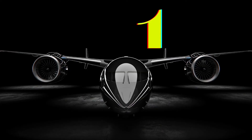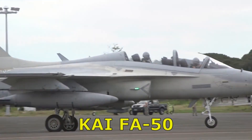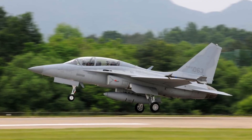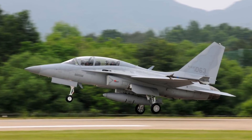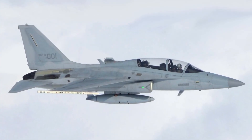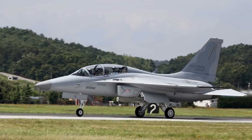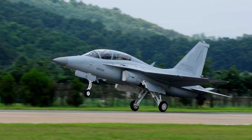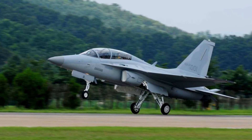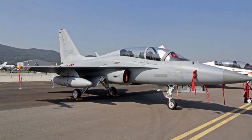Number 1. The FA-50 is a light combat aircraft manufactured by Korea Aerospace Industries with Lockheed Martin for the Republic of Korea Air Force. It is a light combat version of the T-50 Golden Eagle supersonic advanced jet trainer, deployed with the Republic of Korea Air Force since 2013. The aircraft can be armed with AIM-9 Sidewinder short-range air-to-air missiles, AGM-65 Maverick air-to-ground tactical missiles, GBU-38B joint direct-attack munitions, CBU-105 sensor-fused weapons, MK-82 low-drag general-purpose bombs, and cluster bomb units. The FA-50 can carry 568 liters of additional fuel externally, with a maximum speed of 1,837.5 kilometers per hour.